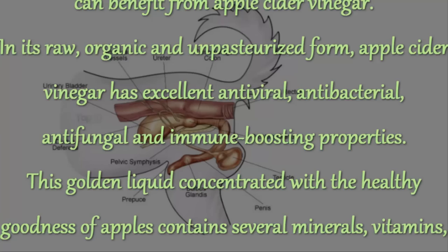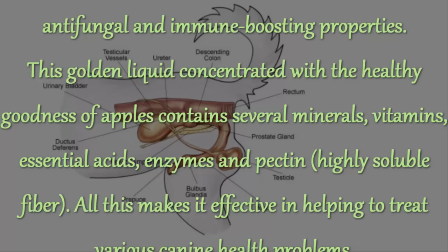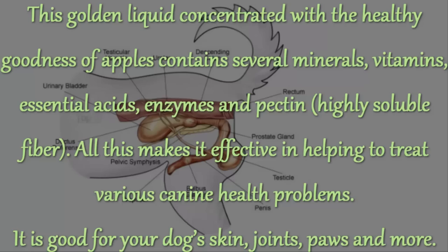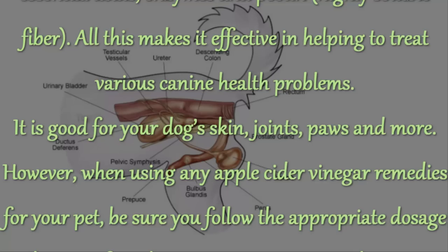In its raw, organic and unpasteurized form, apple cider vinegar has excellent antiviral, antibacterial, antifungal and immune-boosting properties. This golden liquid concentrated with the healthy goodness of apples contains several minerals, vitamins, essential acids, enzymes and pectin — highly soluble fiber. All this makes it effective in helping to treat various canine health problems.